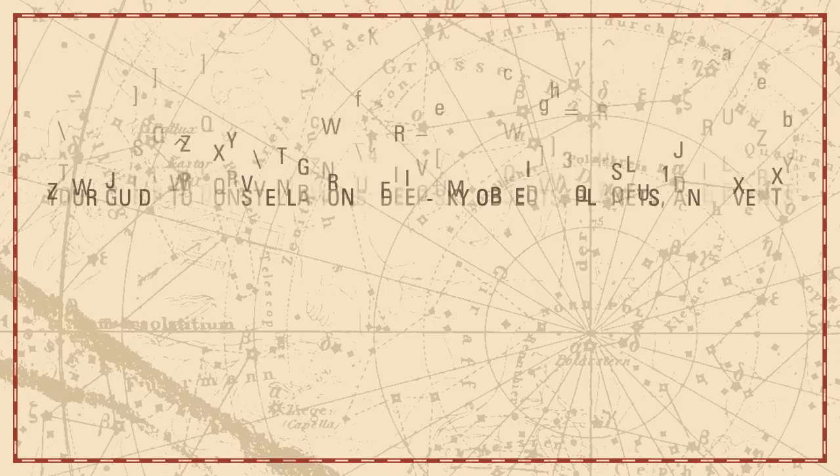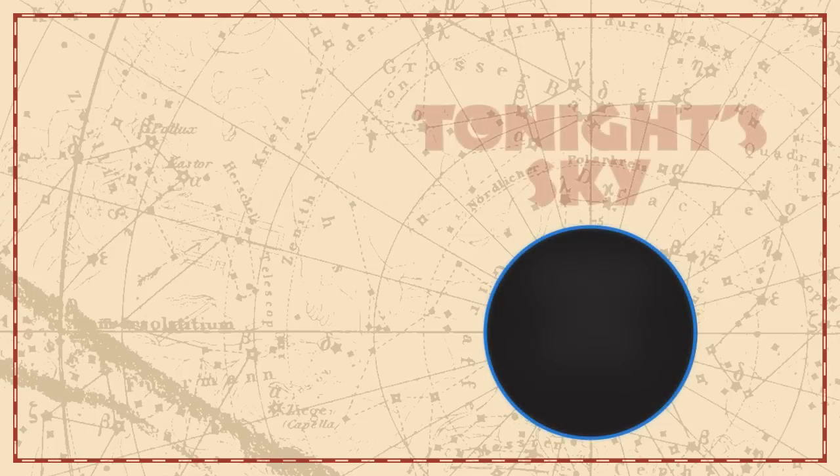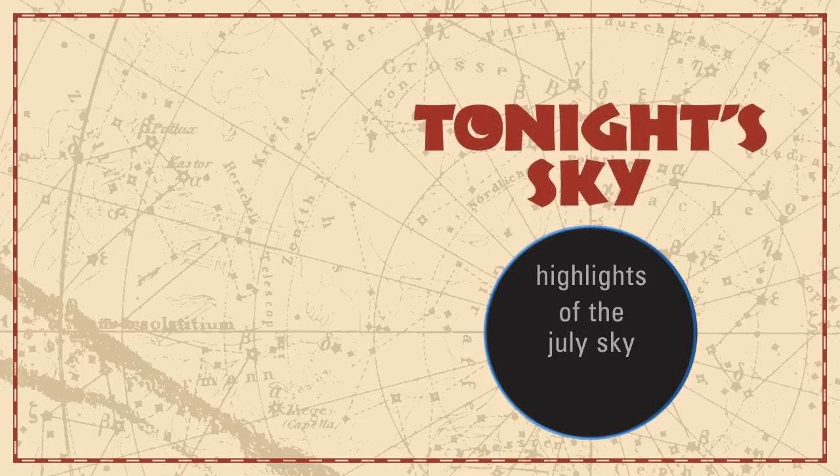Your Guide to Constellations, Deep Sky Objects, Planets, and Events. Tonight's Sky: Highlights of the July Sky.